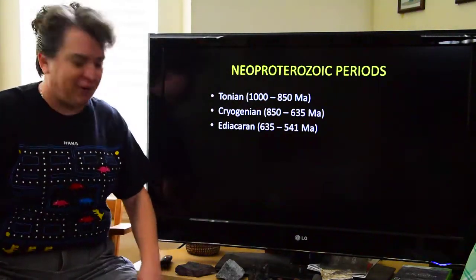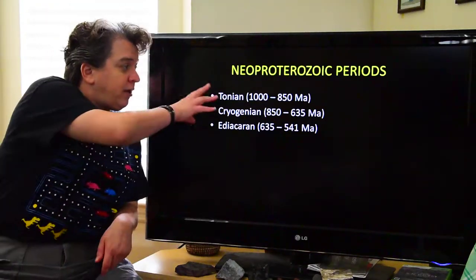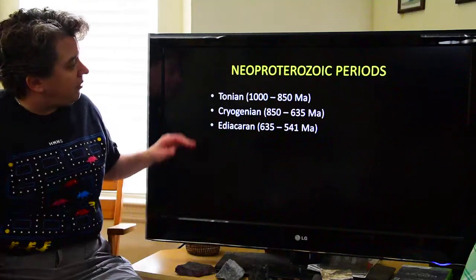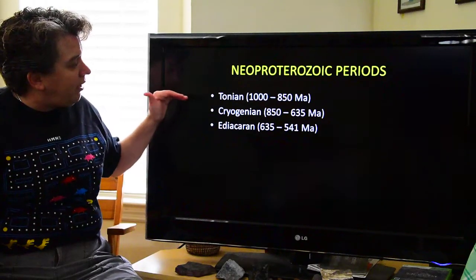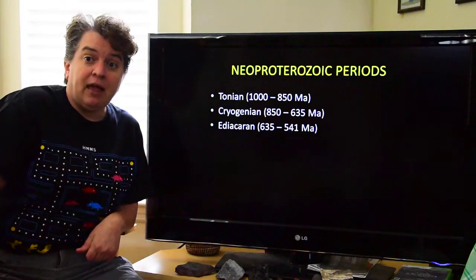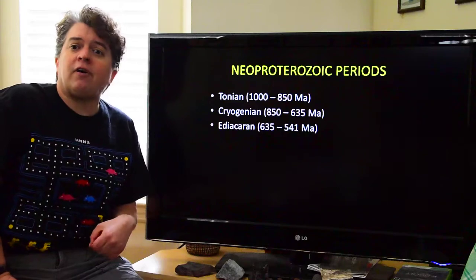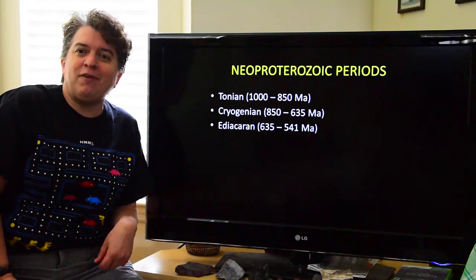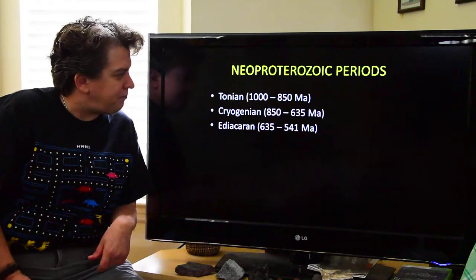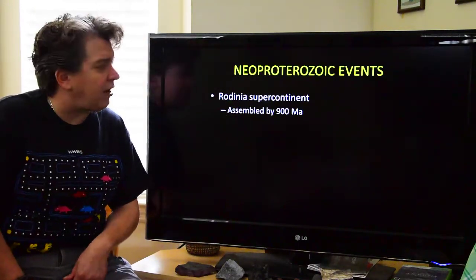Let's talk about the Neoproterozoic. The Neoproterozoic is broken into three time periods. The oldest is the Tonian, then we have the Cryogenian, and then the Ediacaran. Cryo refers to ice, so we're going to be visiting another ice age. But let's start by looking at the tectonics of this time.